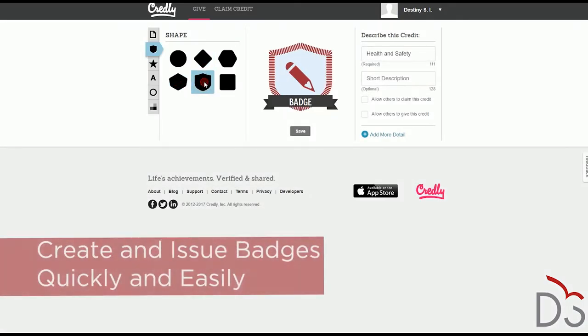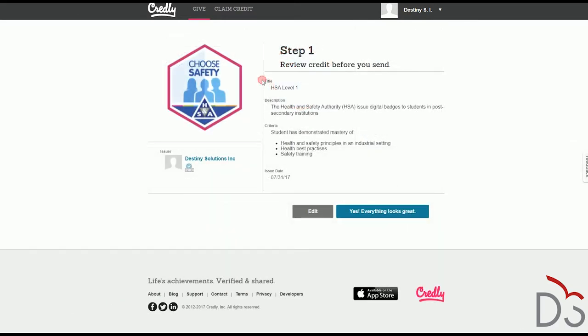It is simple to create and issue new badges. Staff simply use the Credly platform to design the badge graphic, give it a title, and add a description of the requirements needed to obtain that badge.